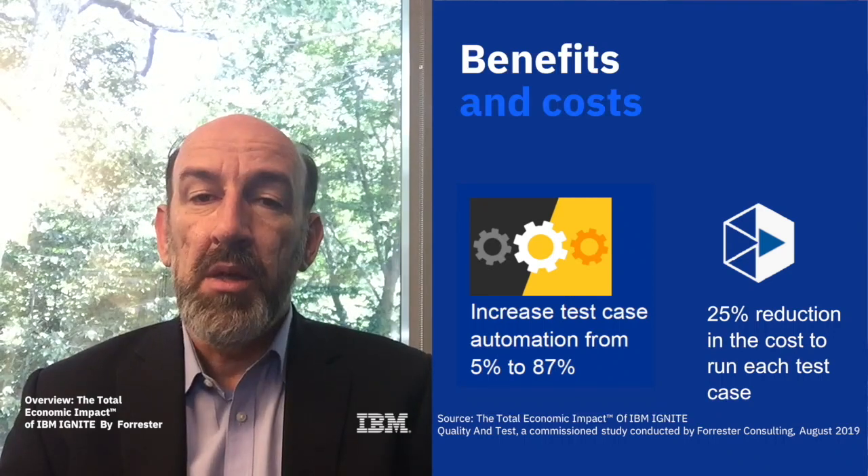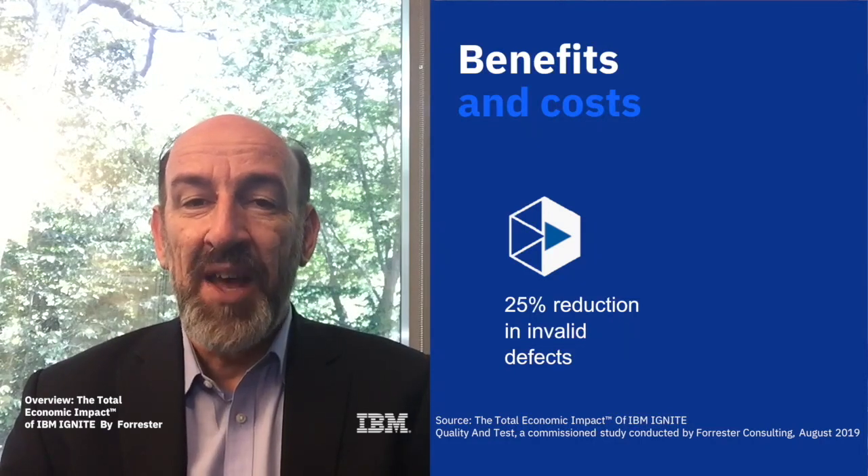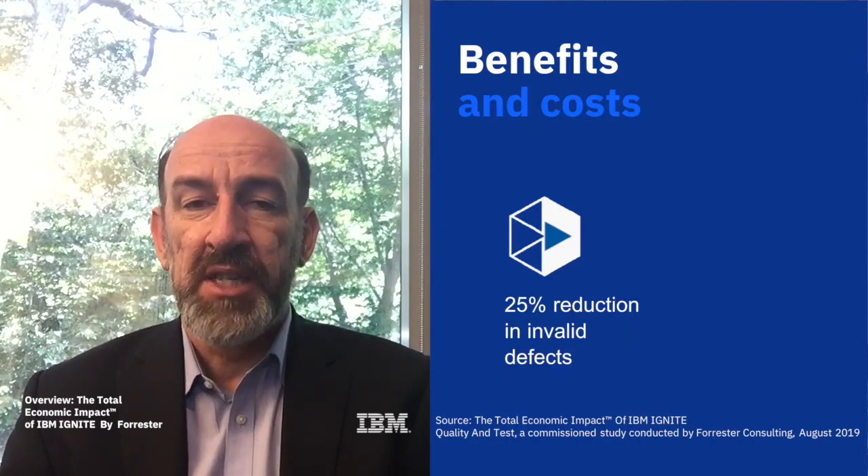IBM Ignite also enabled the organisation to improve defect classification and remediation processes, with the head of testing at a financial services firm revealing a 25% reduction in invalid defects, or false flags as we like to call them.